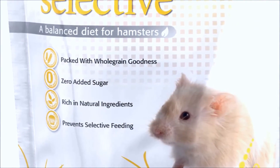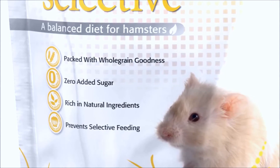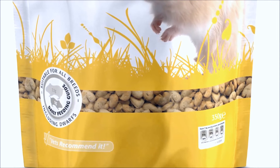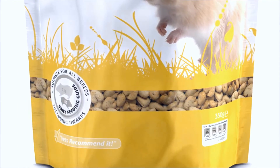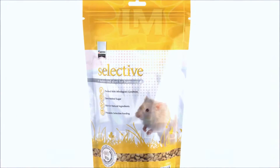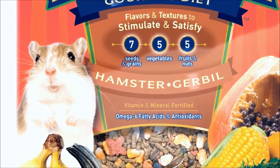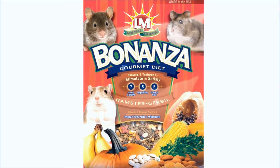Then you have your Supreme Pet Science Selectives. It's a wonderful forage mix — healthy and made with whole grains with no sugars. Thus, it's great for hamsters that are prone to diabetes. And last but not least, you have your Hearth Bonanza Seed Mix. This is a great nutritional seed mix that you can give to your hamsters.